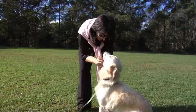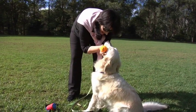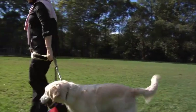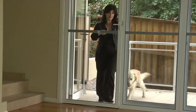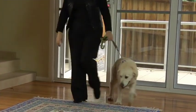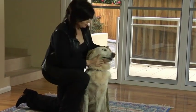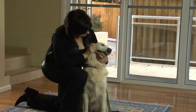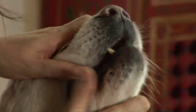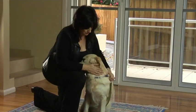An owner plays with her dog Sybil and notices she has bad breath. Checking the dog's mouth, she observes a buildup on the teeth and decides to call the vet to book Sybil in for a dental appointment.